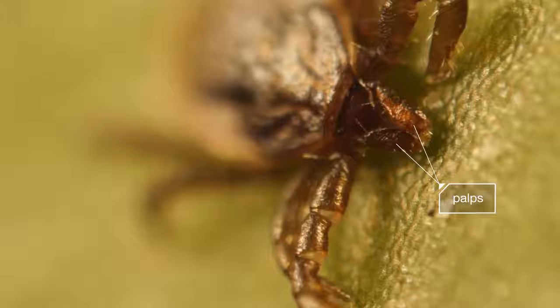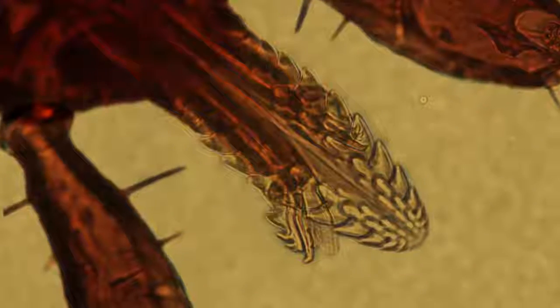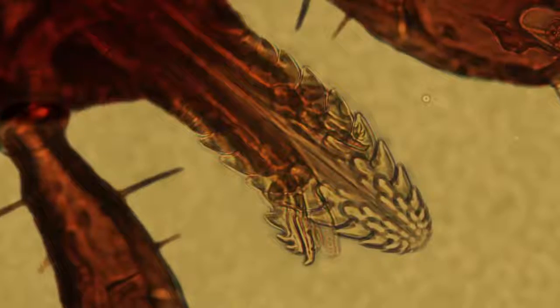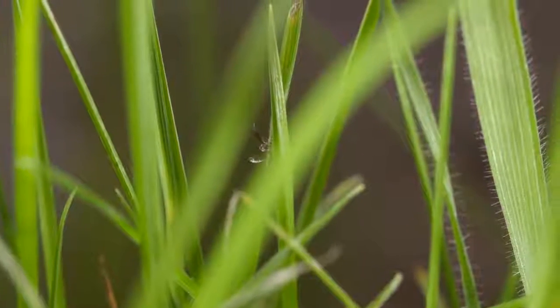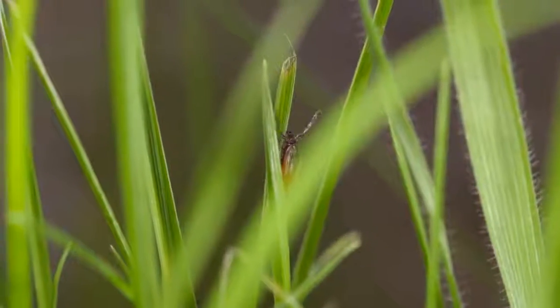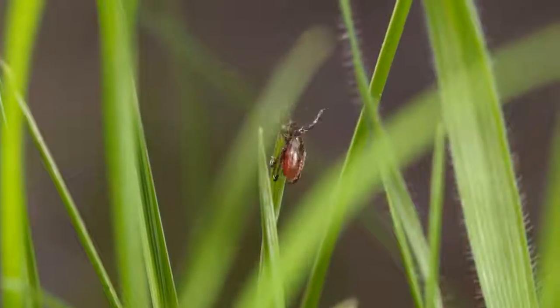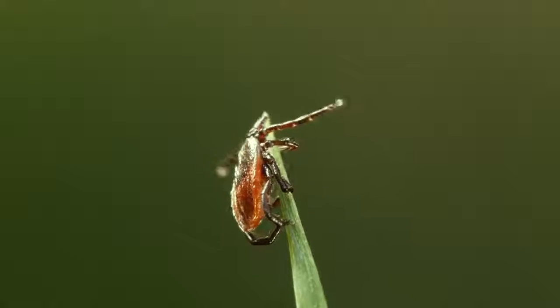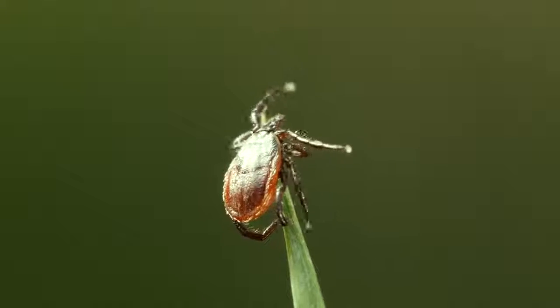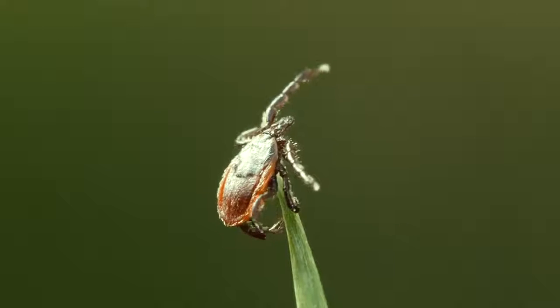Protected by these palps is a menacing mouth, covered in hooks. First, she has to find a host. She can sense animals like us by the carbon dioxide we give off. She reaches out with her front legs. Scientists call this questing.